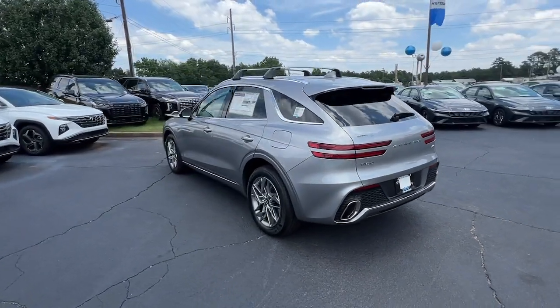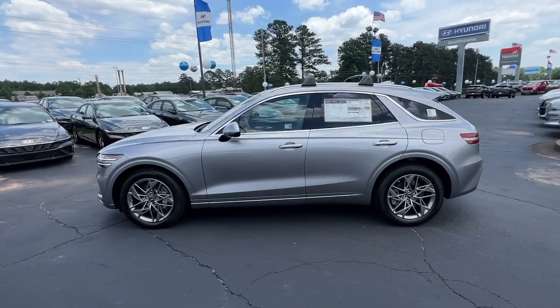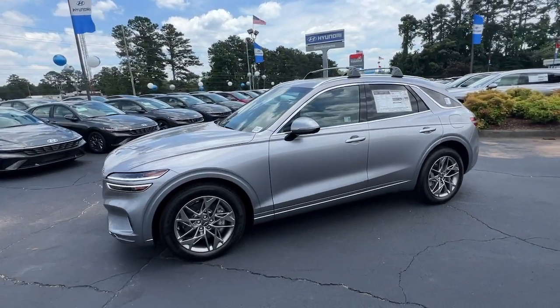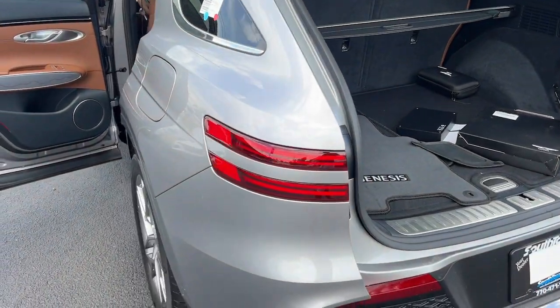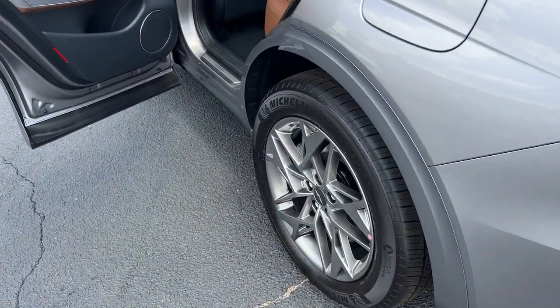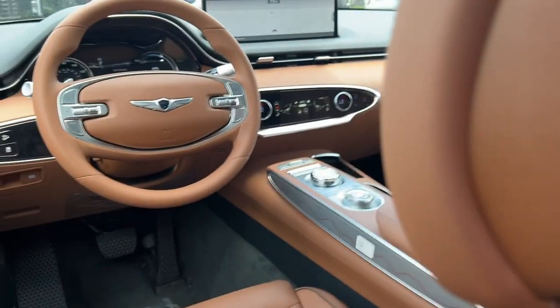These are just some of the great options this vehicle comes with: Apple CarPlay and or Android Auto, navigation system, keyless entry, backup camera, power passenger seat, satellite radio, power liftgate, heated mirrors, steering wheel audio controls, and electronic stability control.